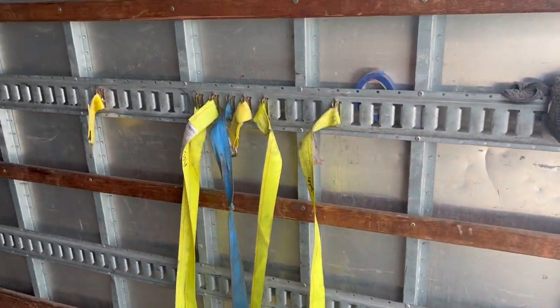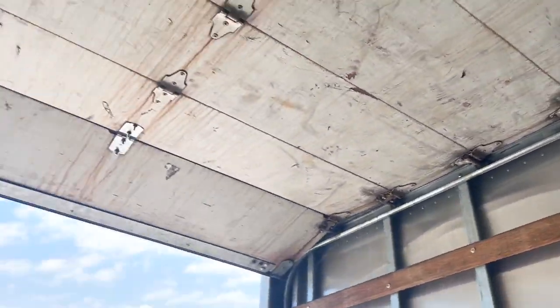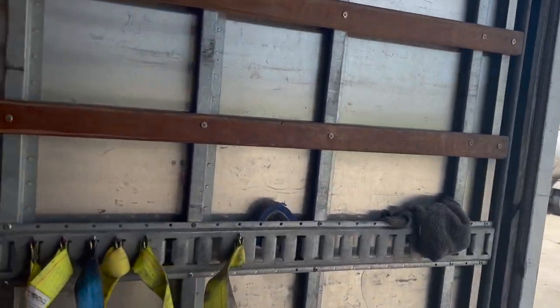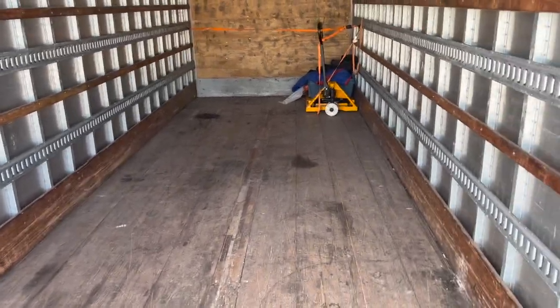Other than that, this is 26 feet of cargo space on a box truck. Make sure you've got proper straps, and the door is in good shape. That's pretty much the cargo area.